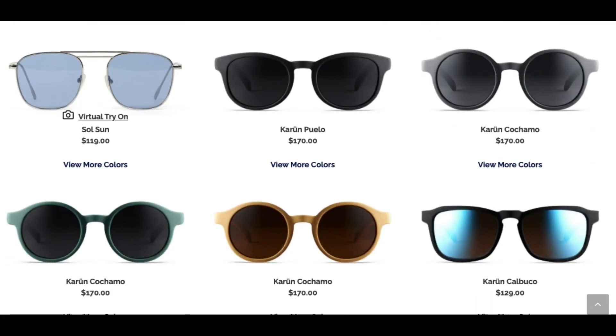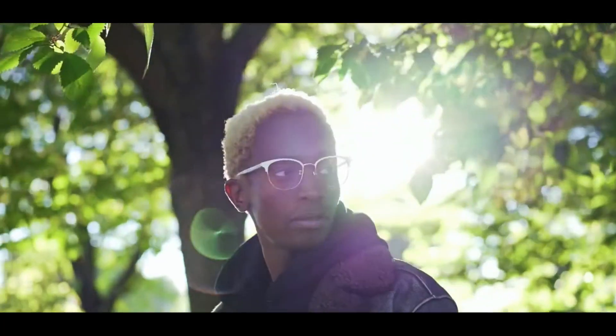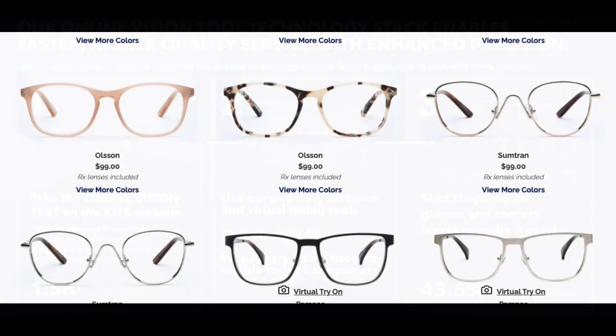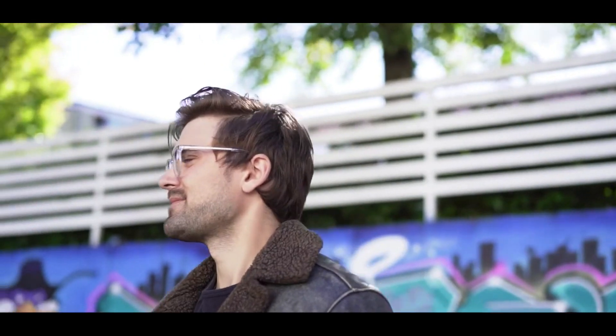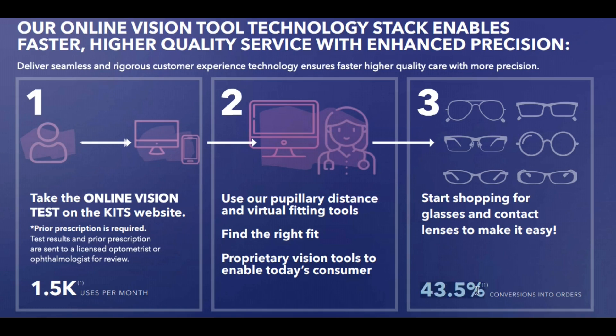They have an incredibly robust selection and design and manufacture both their own exclusive products as well as sourcing other brands. Kits is essentially attempting to remove any intermediaries to boost their bottom line and ultimately their growth. They have created their own state-of-the-art digital platform amalgamated with really neat tools offering consumers a superior experience, including online eyewear fitting tools, virtual try-on for eyeglasses, and an online vision test. After taking the test, users utilize Kits' pupillary distance and virtual fitting tools to begin shopping for their customized glasses and contact lenses, allowing them to stay on the platform and transact without any third parties. They've actually seen magnificent conversion rates of 43.5% ending in orders.